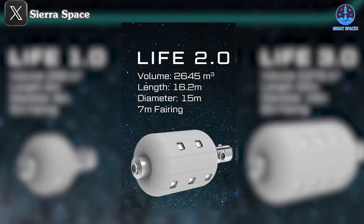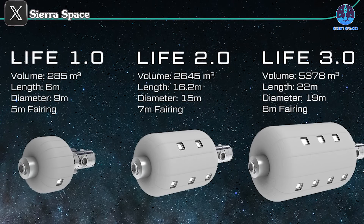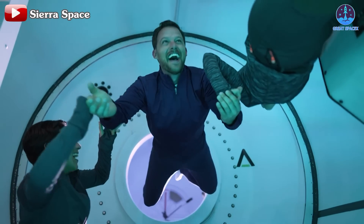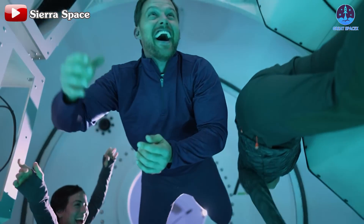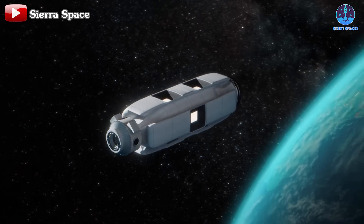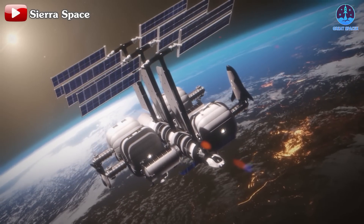The 2.0 module, measuring 16.2 meters in length and 15 meters in diameter, would provide a habitable volume exceeding 2,600 cubic meters. The 3.0 takes this vision even further, with a massive 22-meter length and 19-meter diameter, offering a staggering 5,378 cubic meters of space — more than five times the volume of the ISS. Such expansive designs would accommodate over 70 astronauts, supporting extensive research, exploration, and even space tourism. This scalability underscores the unique advantage of inflatable technology, allowing for compact launches followed by deployment into large habitable structures in orbit.